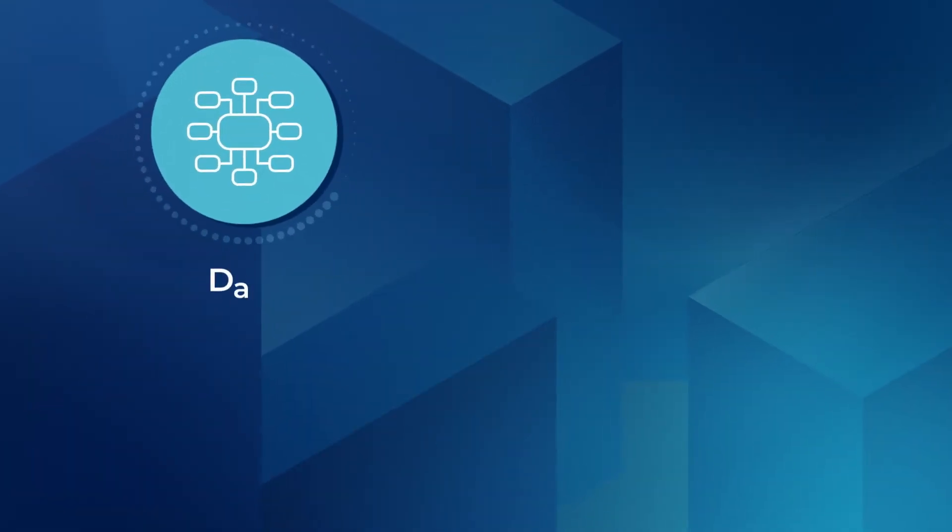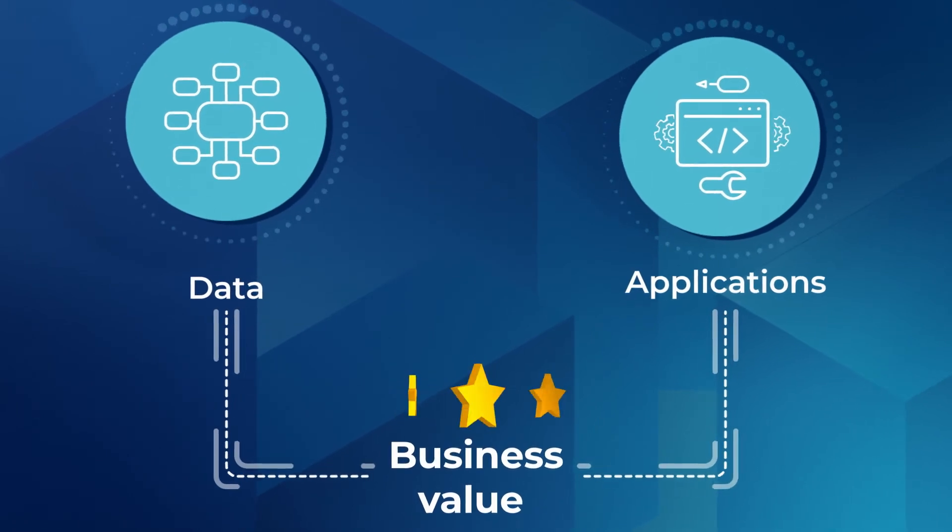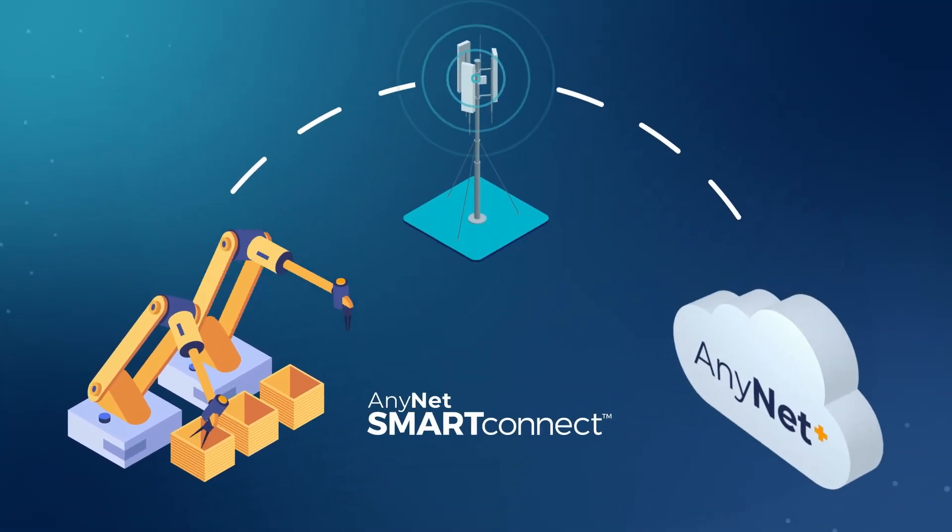It's time for you to focus on data and develop applications that deliver business value, while we handle the device-to-cloud connectivity.